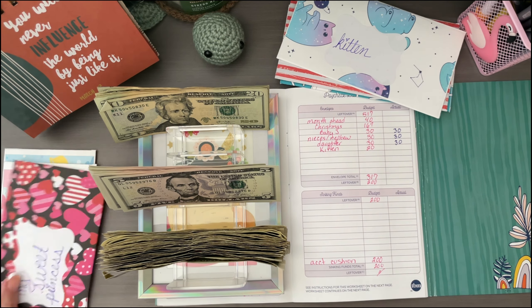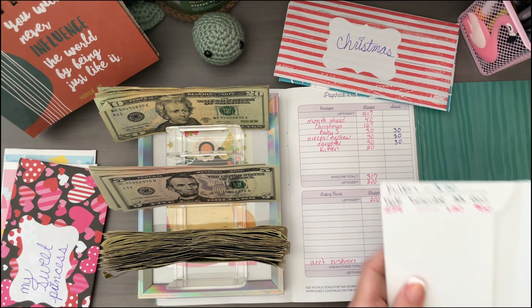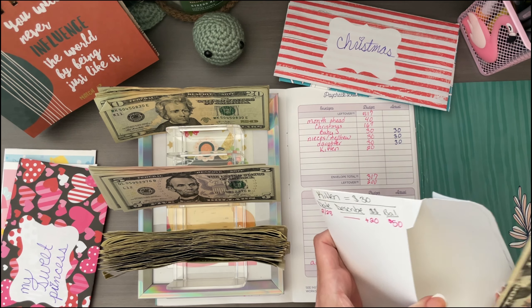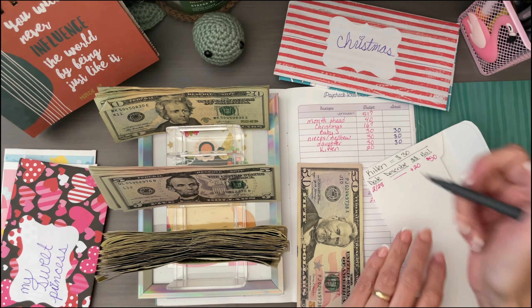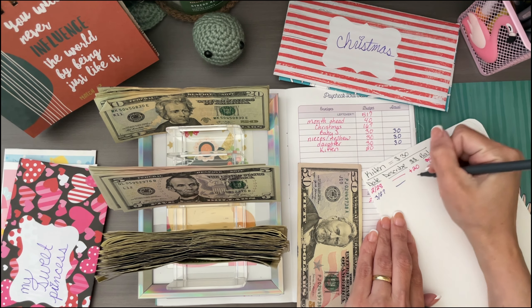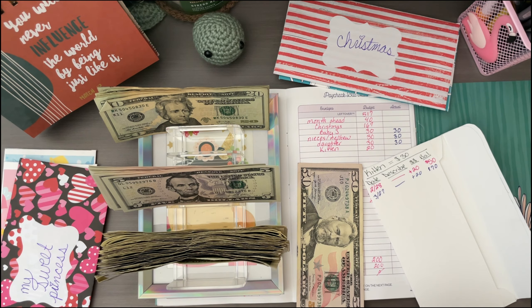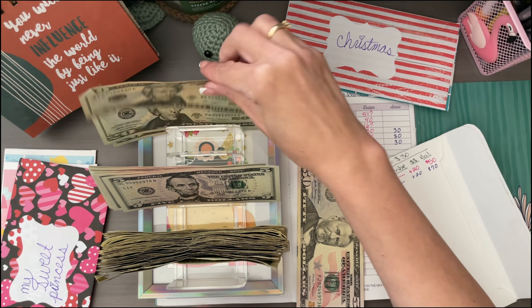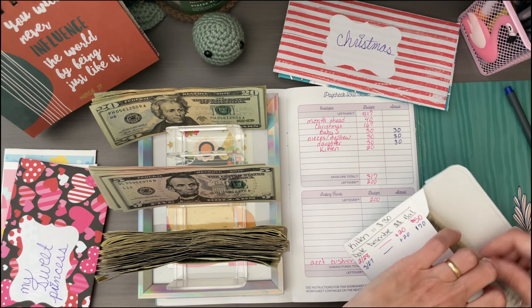Sorry, my allergies are acting up horribly — my voice keeps coming and going. The kitten envelope: I'm at $50 and we're gonna add $20, so we're at $70. Just adding $20 — $70 for the little kitty.